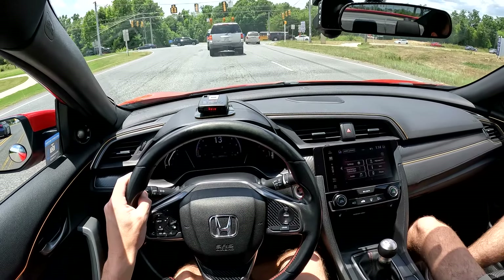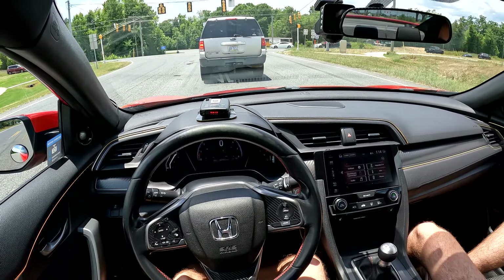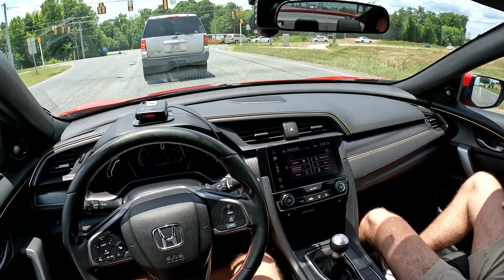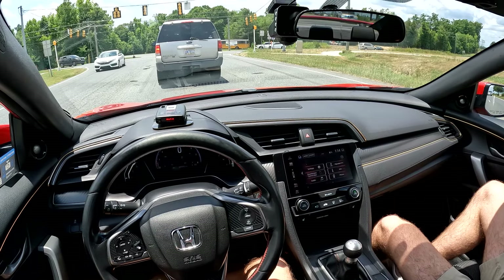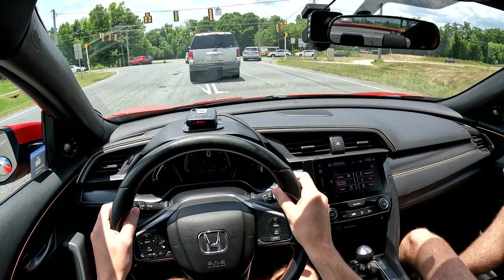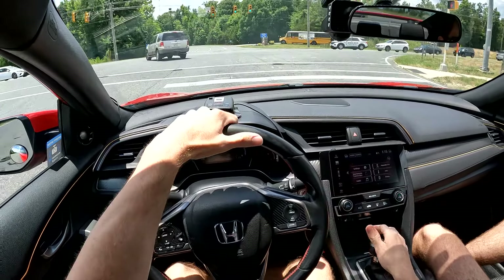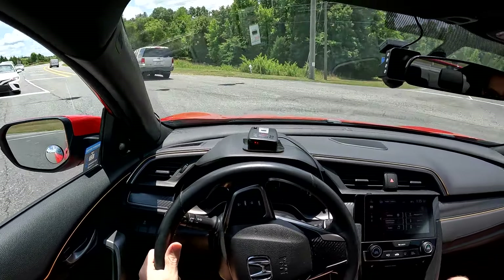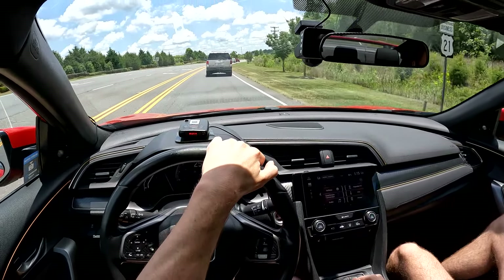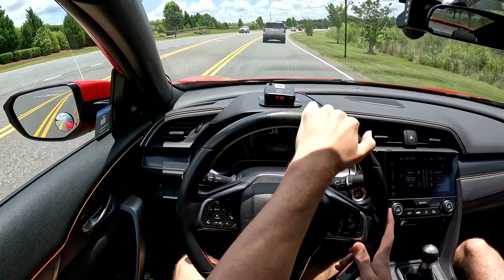Jack was really excited when the 2018 came out. He was considering a Mustang EcoBoost, a WRX, and a couple of other comparable cars, but landed on the Si because he thought the 10th-gen looks really good - the body lines are sporty. It's a very reliable car, gets high mileage, and the tech was pretty good at the time compared to the other options.